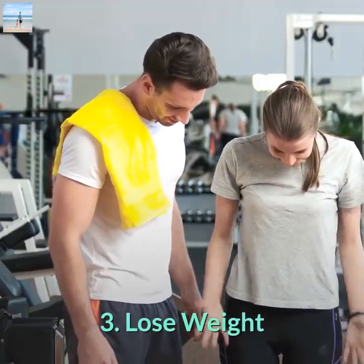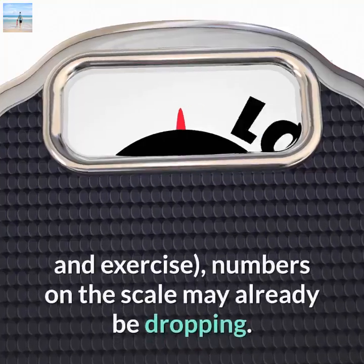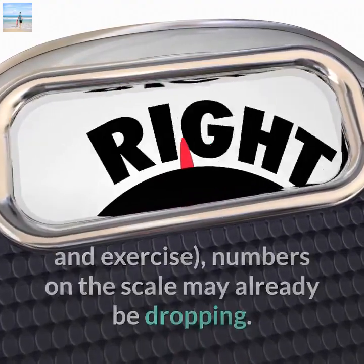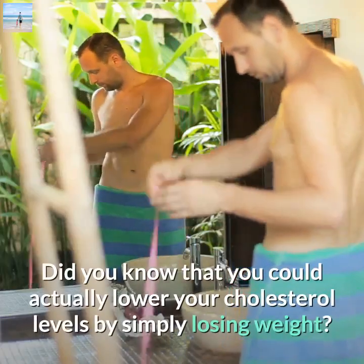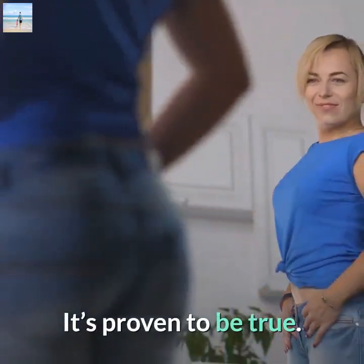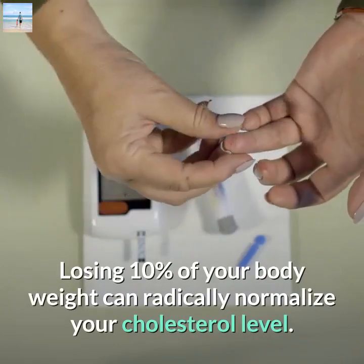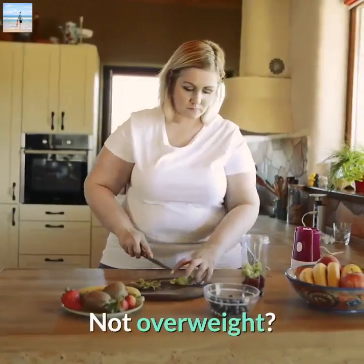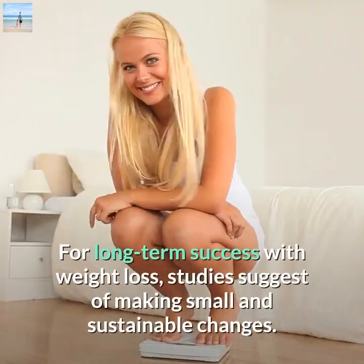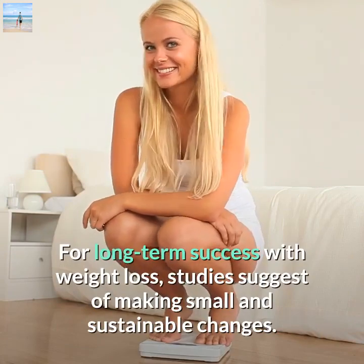Number three: lose weight. If you've already implemented the first two strategies — right diet and exercise — the numbers on the scale may already be dropping. Losing just 10% of your body weight can radically normalize your cholesterol level. If you're not overweight, put effort into maintaining a healthy weight. Studies suggest making small and sustainable changes for long-term success with weight loss.